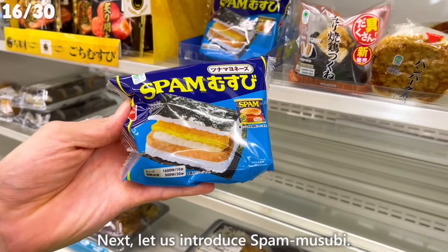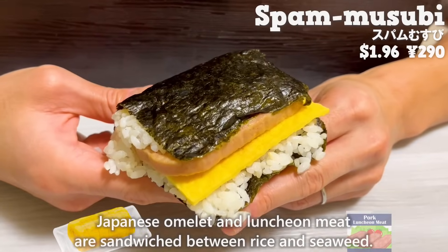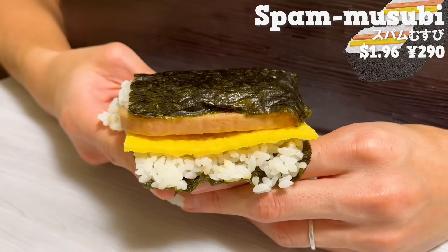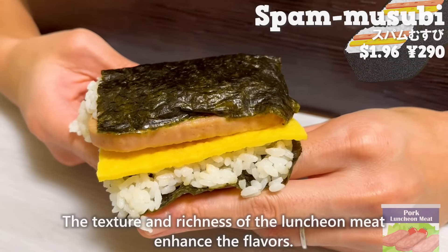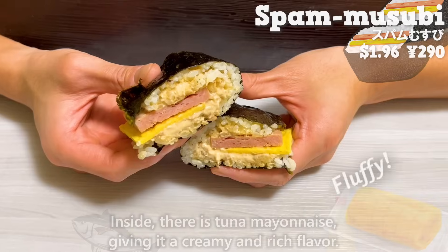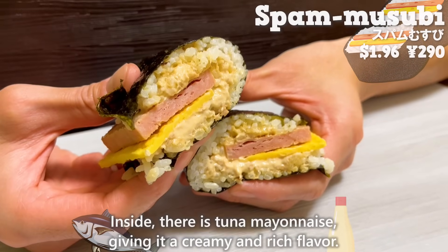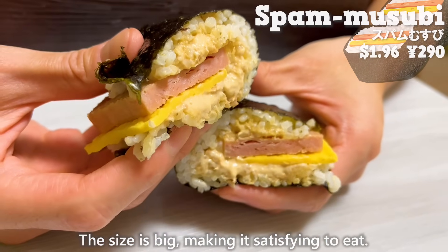Next, let us introduce spam musubi. Japanese omelet and lunch meat are sandwiched between rice and seaweed. The texture and richness of the lunch meat enhance the flavors. The omelet is fluffy. Inside, there's tuna and mayonnaise, giving it a creamy and rich flavor. The size is big, making it satisfying to eat.